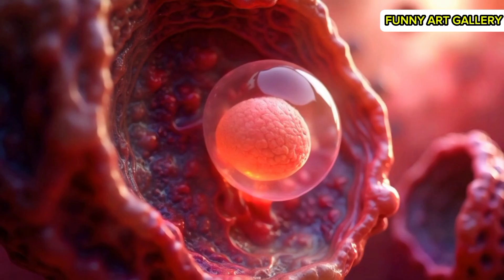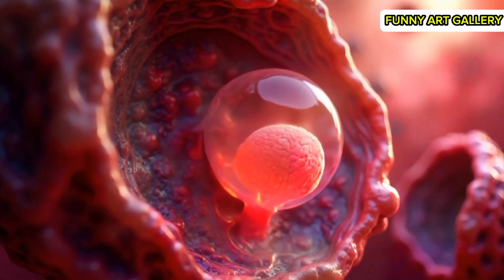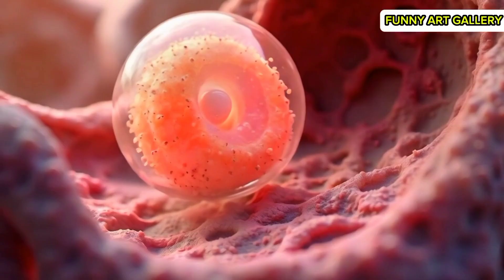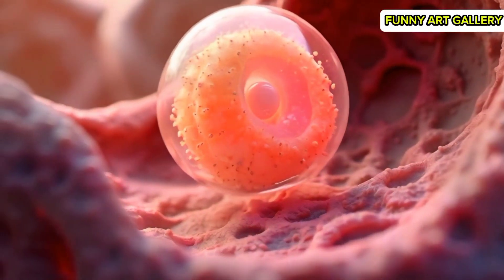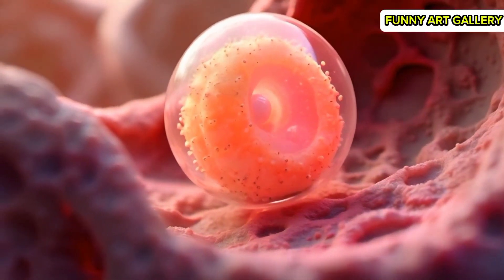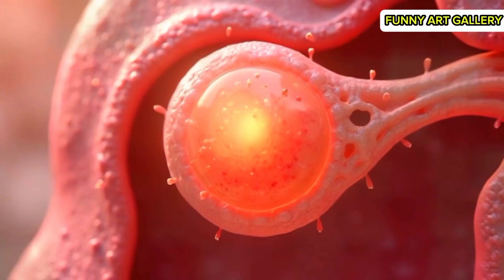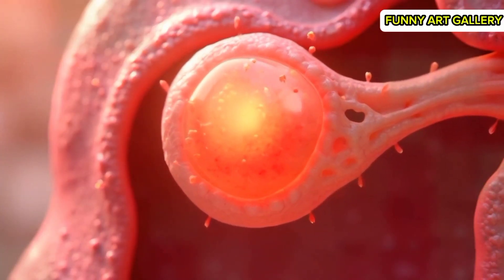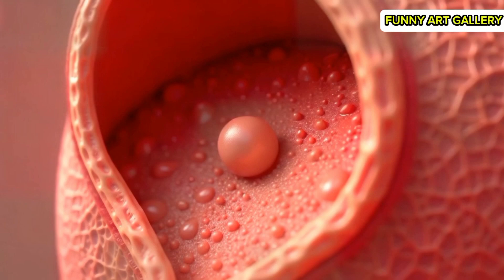The uterine lining appears, textured and inviting for implantation. The blastocyst pauses momentarily, preparing to attach to the uterine wall. A close-up of the blastocyst touching the uterine lining for the first time. The blastocyst begins attaching, with small extensions forming for anchoring.